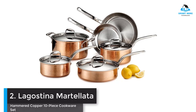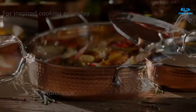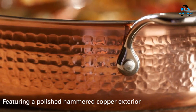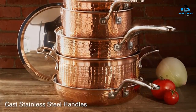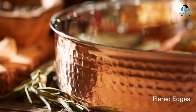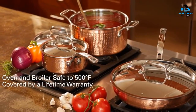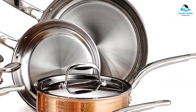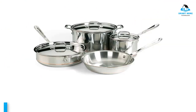Lagostina Martellata Hammered Copper 10-Piece Cookware Set — Best Value Copper Cookware. Lagostina Martellata makes an exquisite set at a much friendlier price than other copper cookware sets, but you won't sacrifice too much on quality. These copper pots and pans have the same stainless steel cooking surface as other Lagostina Martellata stainless cookware we've tested. They are excellent at browning sirloin steaks and simmering sauces. Unlike some other copper sets, the handles also stay nice and cool while cooking.